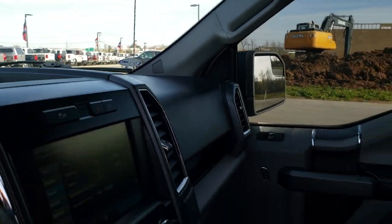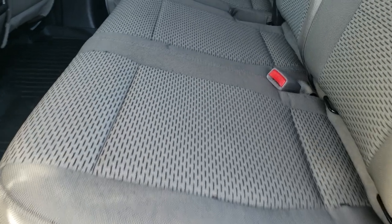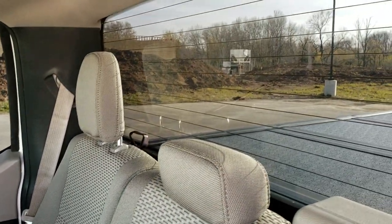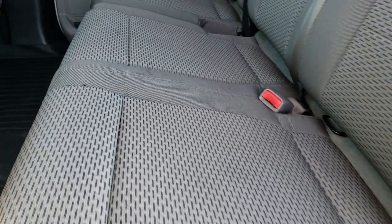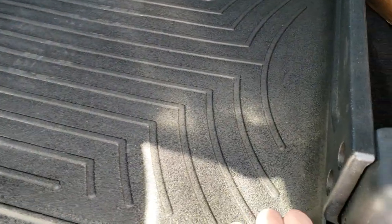We'll take a quick look at the back seats and then check out under the hood. Back seats are just as clean as the front seats — no rips or tears back here. It does have the LATCH child safety system for all your child car seat needs. Fixed glass rear window with built-in rear defrost. These seats do fold up for extra storage, and there is a WeatherTech floor mat back here as well.